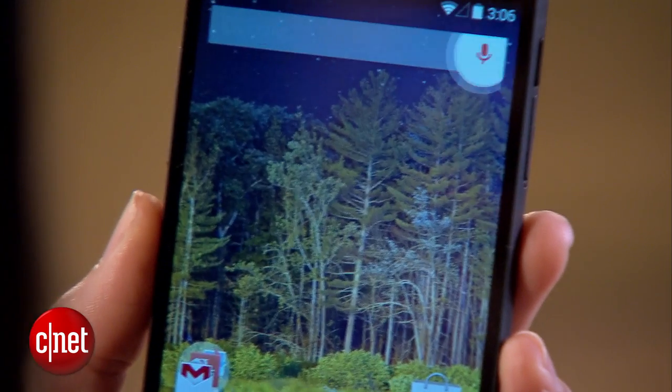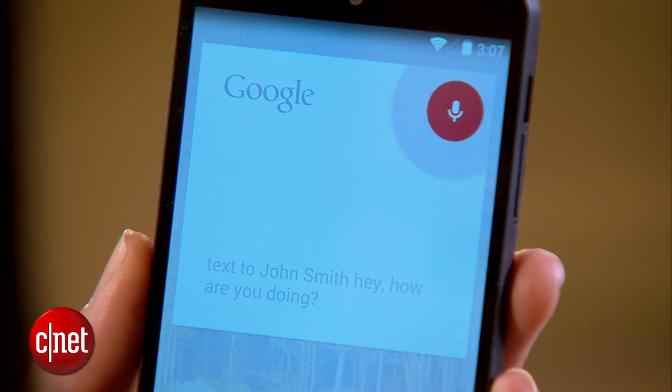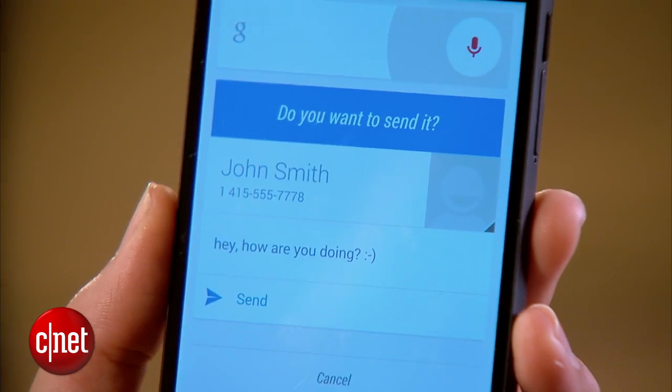When you're texting or emailing with Google Now, you can still use punctuation and smileys — just say them. For example, OK Google, text John Smith: hey comma, how are you doing, question mark, smiley face. It responds: Here's your text. Do you want to send it? It's a little awkward, but it works.